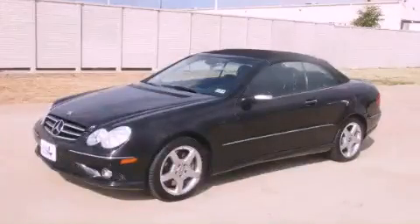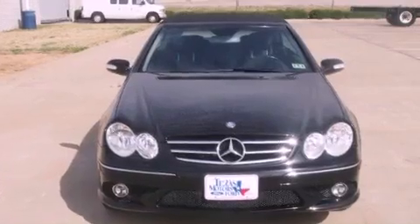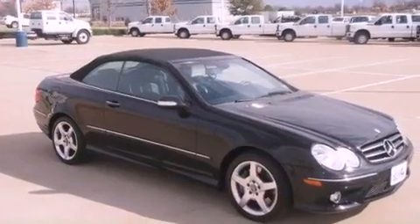This is a 2006 Mercedes-Benz CLK Class, a design that provides endless luxury. It has a 5.0-liter 8-cylinder engine and a 7-speed automatic transmission.